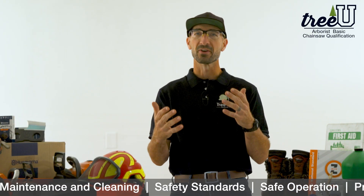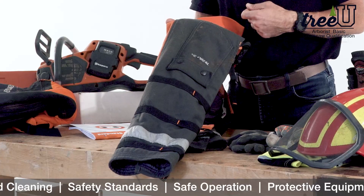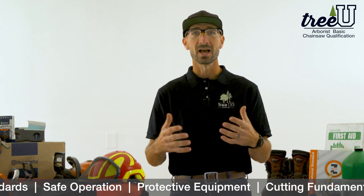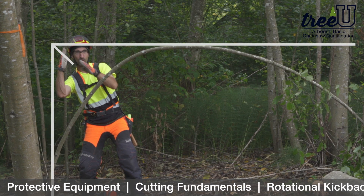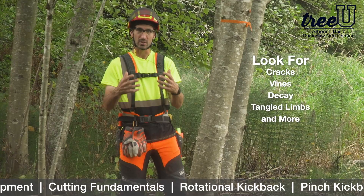When I first got into this profession, I was handed a chainsaw, a pair of chaps, shown how to start it, and said, "Be careful, son, don't cut yourself." Over the last decade, I've realized how much I didn't know — the knowledge and skills that I needed to work efficiently, to work safely, and to make use of this awesome tool, the chainsaw.